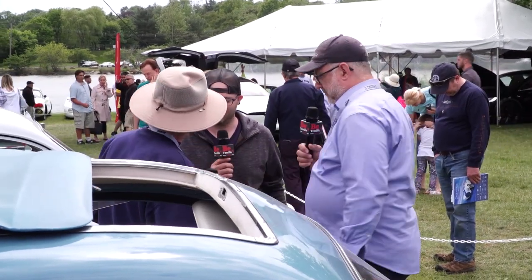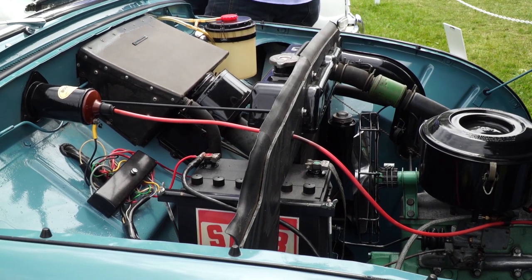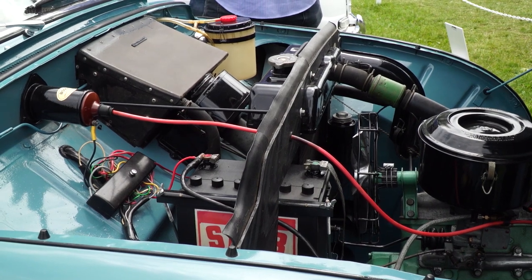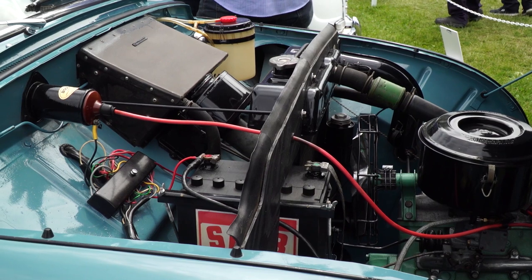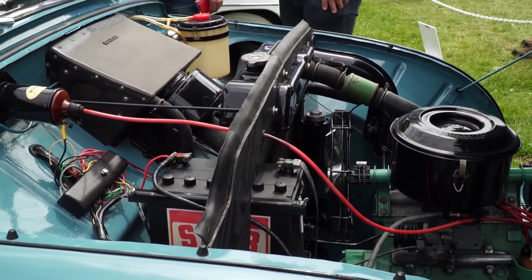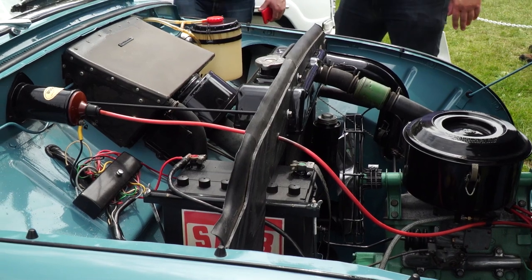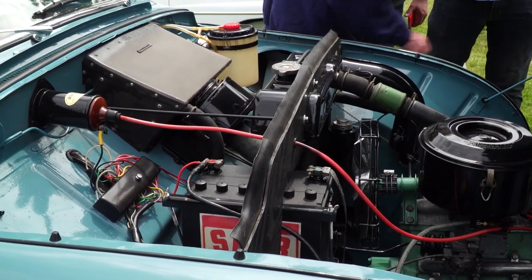That tag was unique to the American market, because Europeans were used to two-stroke cars — which is the other reason they did this. Wilson created a two-stroke oil for Saab. The first two years they sold the cars in the States they were not using the proper oil, so Saab USA came up with this. This bracket is unique to the American cars, not used on the European cars.